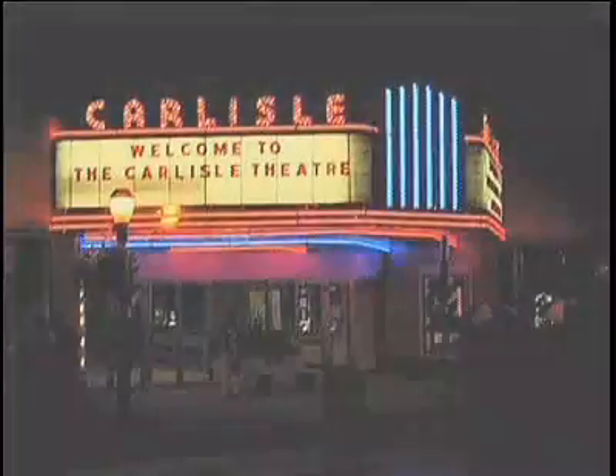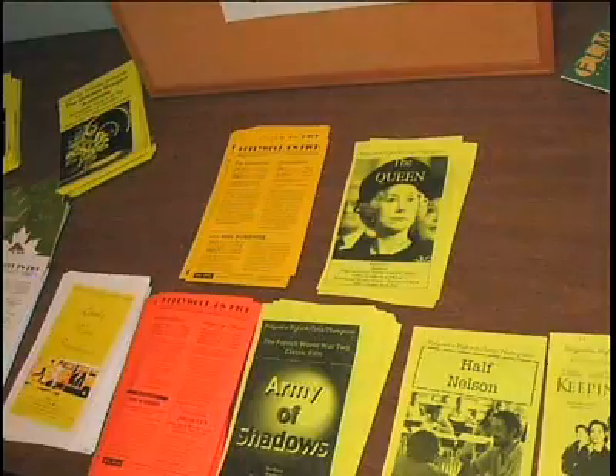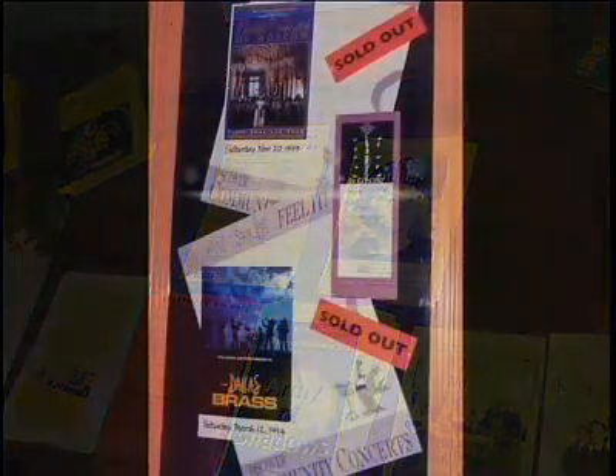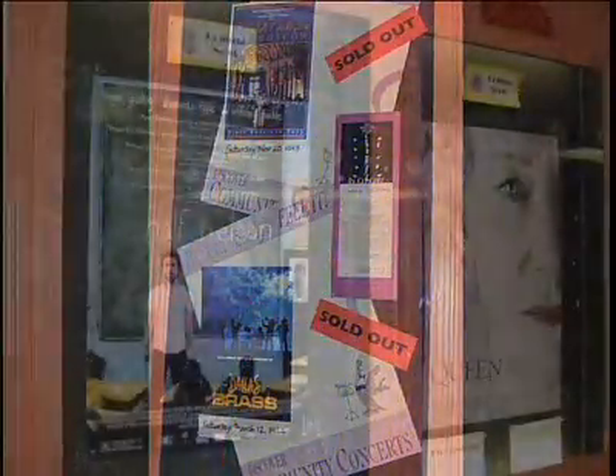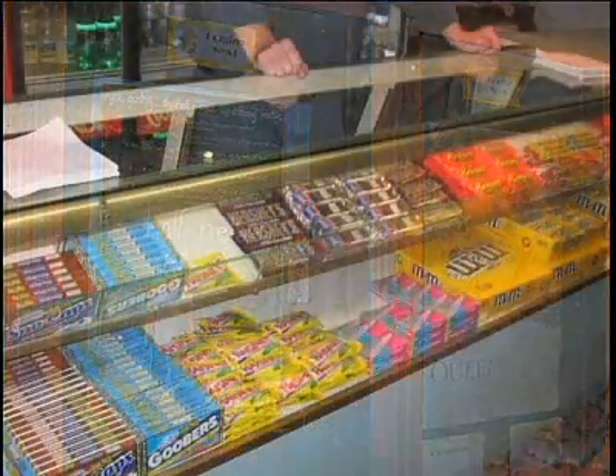We have a film series — a very good series called Hollywood on High — and we emphasize those films that you would normally not be able to see at the local multiplex, such as foreign films and independent films.